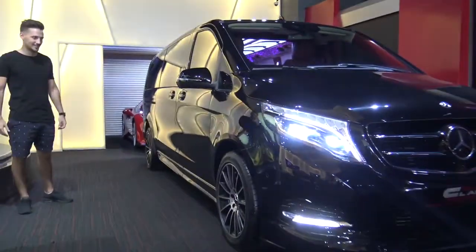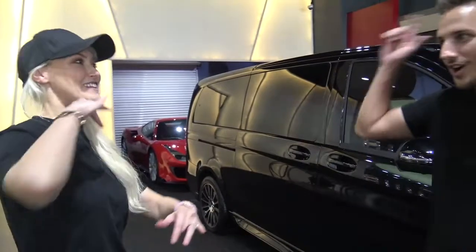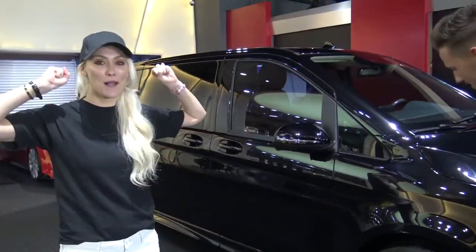It doesn't actually look that impressive to me. How much does this cost? The normal one, if you were just to get a normal one, $50,000. But this is not the normal one. This is the pimped one, which costs like $250,000 or more. So all of the upgrades we're about to show you are just going to blow your mind.